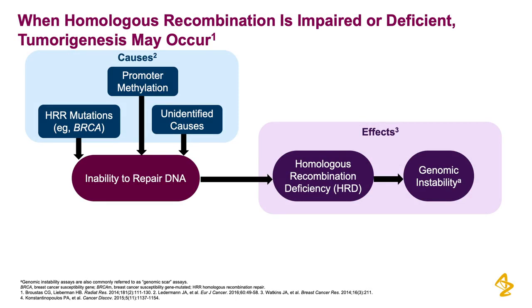However, there are many genes that also are involved in homologous recombination repair, or HRR, such as mutations in the Fanconi anemia genes, the RAD51 family, P10, and possibly EMSY amplification.